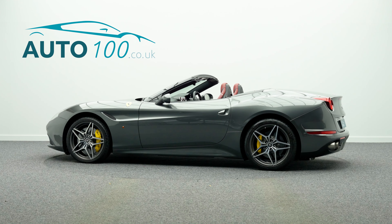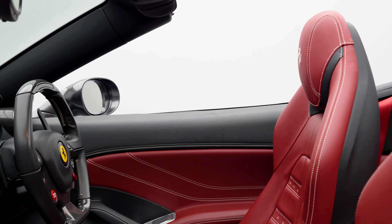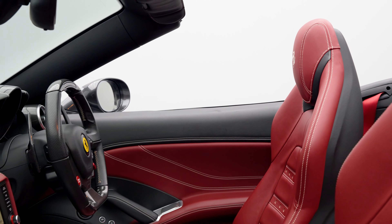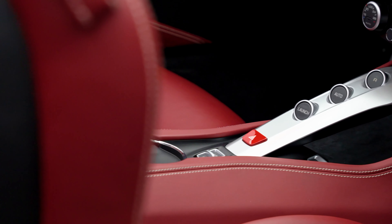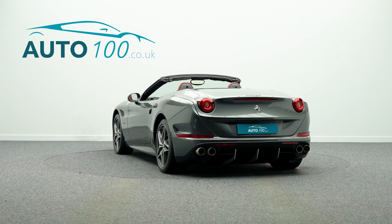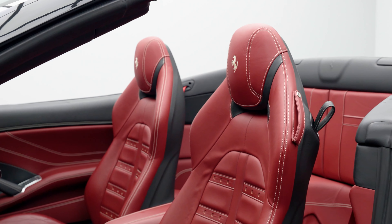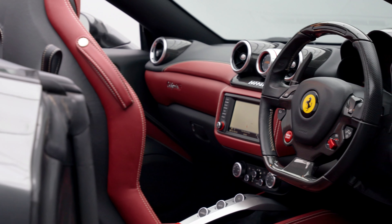This fabulous Ferrari California T is finished in a stunning colour combination of Grigio Silverstone with Nero roof and Bordeaux red leather Daytona style seats with Grigio Chiara contrast stitching, riding on fabulous 20-inch diamond cut forged alloy wheels with carbon fibre centre caps.